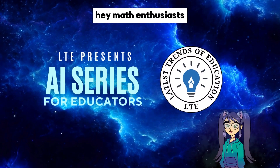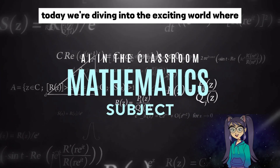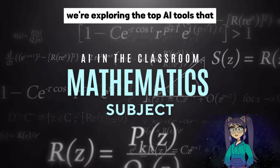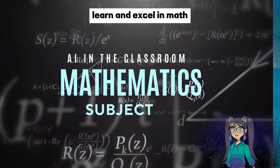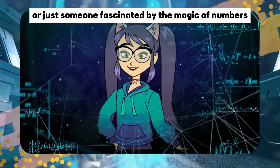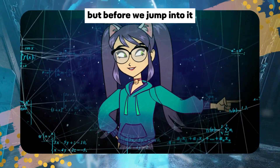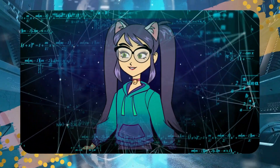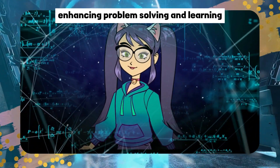Hey math enthusiasts, welcome back to Latest Trends of Education! Today we're diving into the exciting world where artificial intelligence meets mathematics. We're exploring the top AI tools that are revolutionizing the way we solve problems, learn, and excel in math. Whether you're a student, educator, or just someone fascinated by the magic of numbers, you're in for a treat. Don't forget to subscribe and hit that bell for all the latest trends in education. Let's get started: top AI tools for mathematics enhancing problem solving and learning.